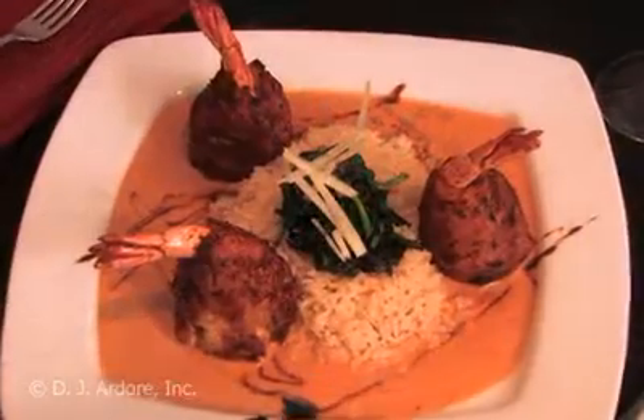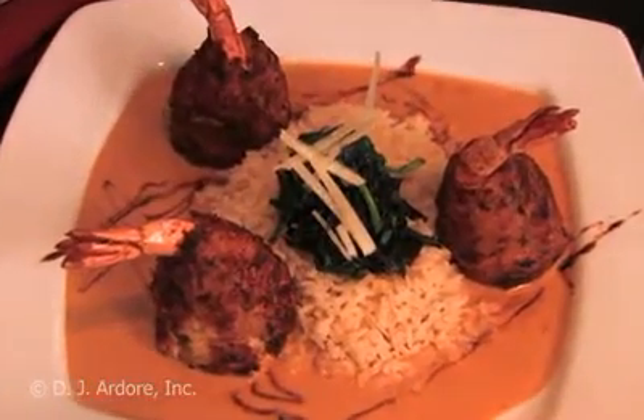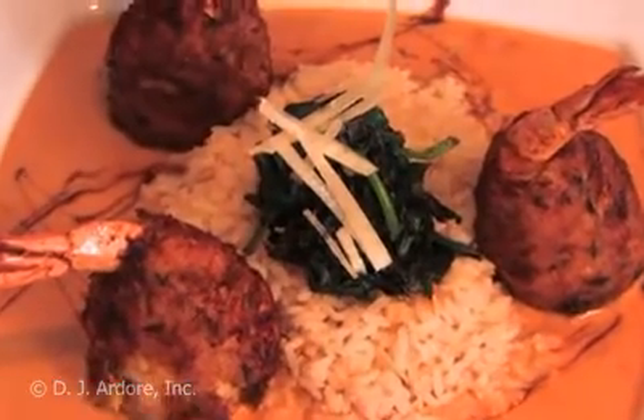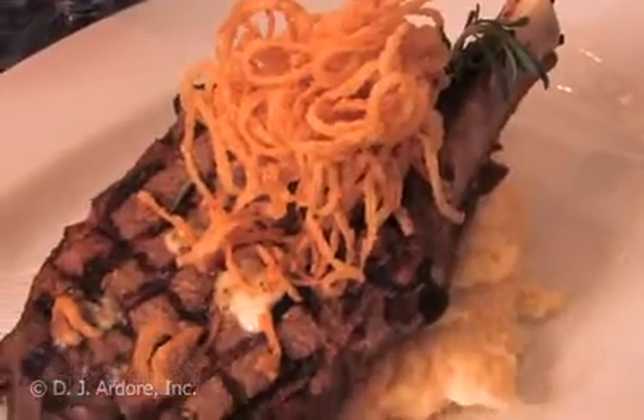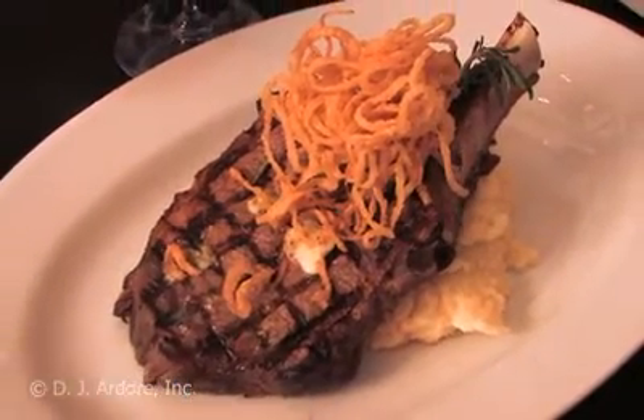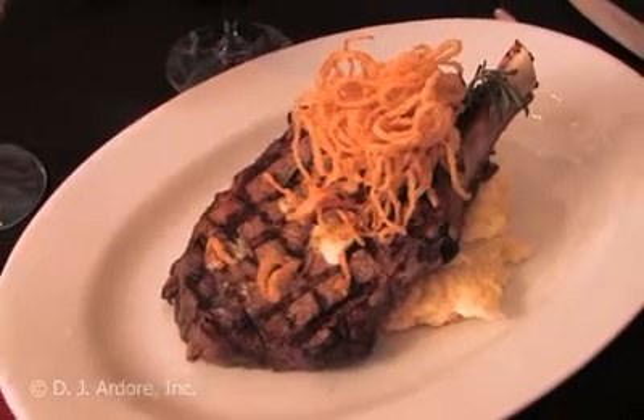The lighthouse shrimp and crab served with Nicole's almond rice and spinach gives new meaning to traditional crab cakes. And the 20-ounce certified Angus beef cowboy steak is literally a cut above the rest — it's tender and loaded with flavor and served with the ever-popular garlic mashed potatoes.